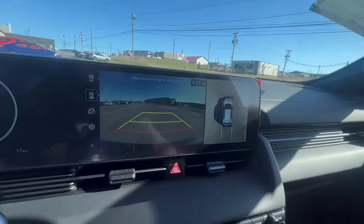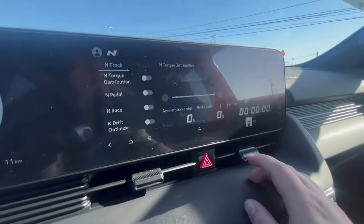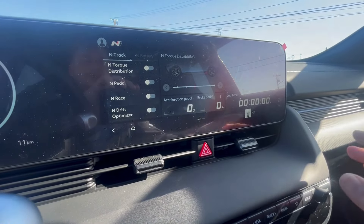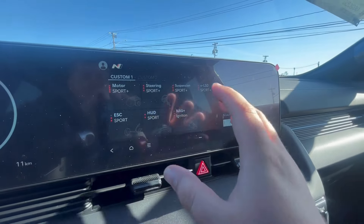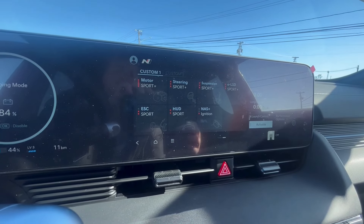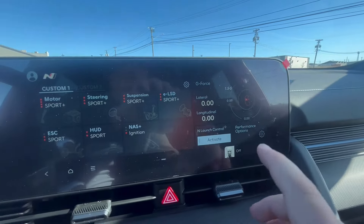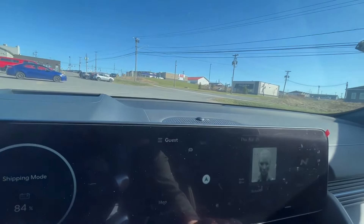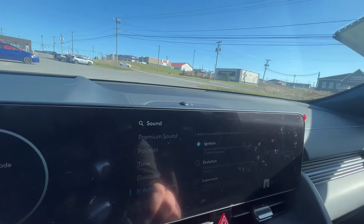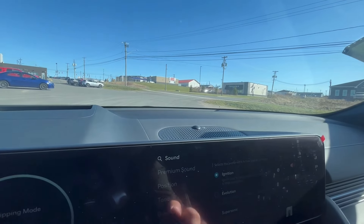We have our N custom menu up here with your circuit board, lap timer — this will actually tell you how much you're pressing on the acceleration and brake pedal. This screen can also be completely customized; press and hold on any of these to switch them out on both screens. The custom mode lets you fully tune any of these features to give the car exactly the feel you want. You have your G-force menu up here as well and your launch control, which is absolutely amazing. For the N active sound system, go to Setup > Sound > N Active Sound — you can pick Evolution, Supersonic, or Ignition. Ignition is my personal favorite.